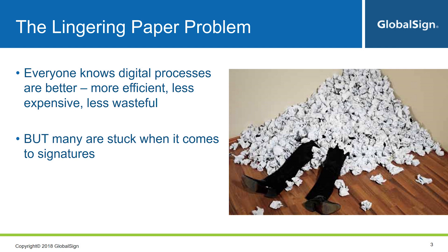Contracts, invoices, loan applications, engineering drawings, lab documents — virtually every business across every industry deals with signatures at some point. Hence, most of them are wondering: what are the current options available?